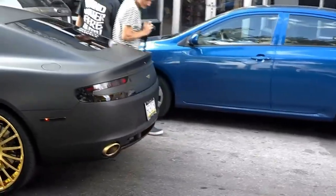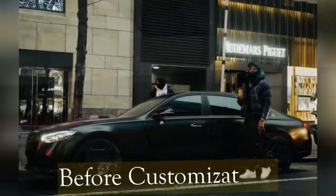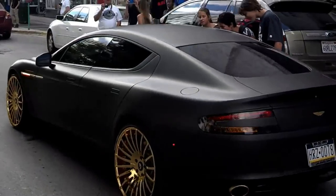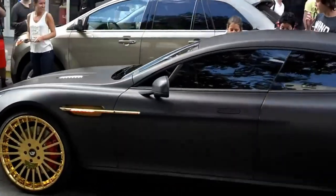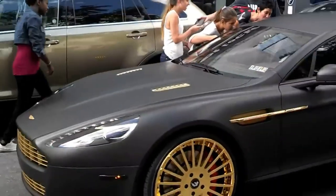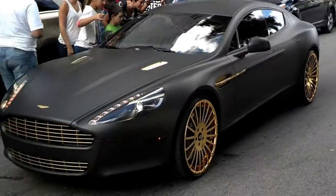Meek Mill's $210,000 Aston Martin Rapide comes with that base price before the multi-millionaire's lavish customization. The Philadelphia-born rapper's Aston Martin whips around town with 24-karat gold-plated wheels. Forgiato Wheels is the automotive industry company that completed this addition to Mill's Rapide.